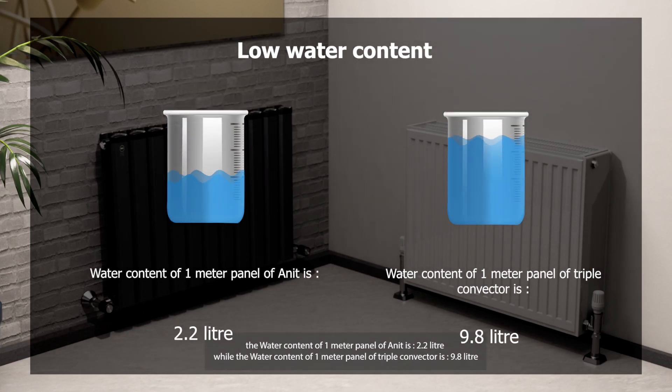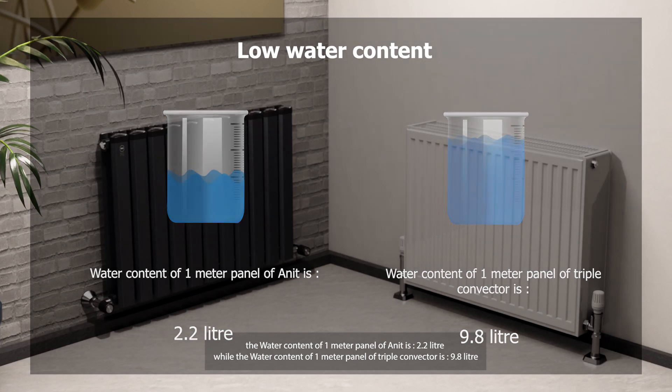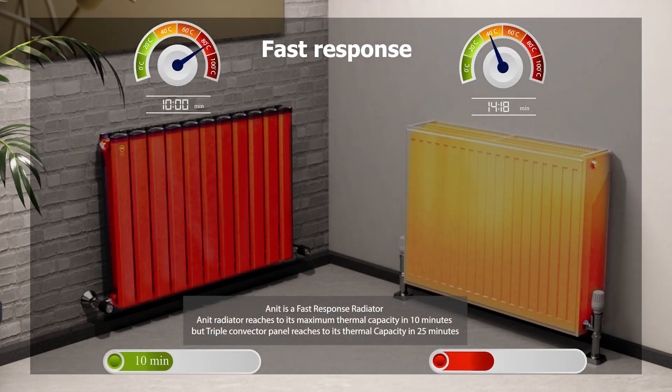The water content of one meter panel of Anit is 2.2 liters, while the water content of one meter panel of a triple convector is 9.8 liters. This makes it a fast response radiator.